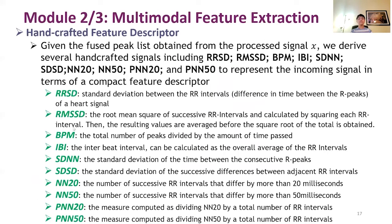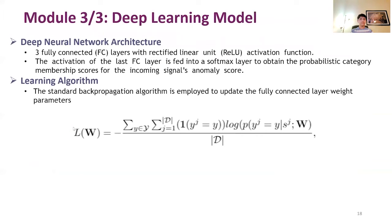We fuse the peaks obtained from the spectral domain and peaks obtained from the time domain to obtain an exhaustive set of peaks. From the fused peak list, we derive RRSD, RMSSD, DPN, IDI, SDNN, SDSD, NN20, NN50, PNN20, and PNN50 features. These features represent the incoming signal as a compact feature descriptor. These feature attributes are combined to form a more complete representation from the original signal, which is used as input to the following deep learning model.